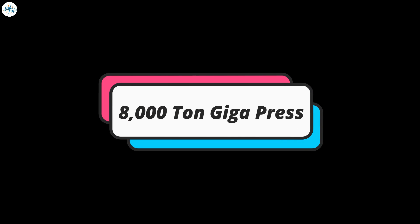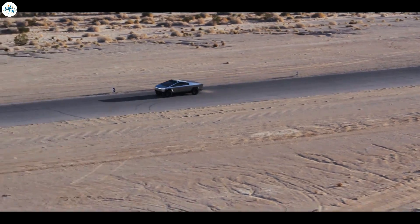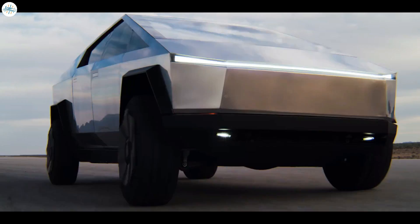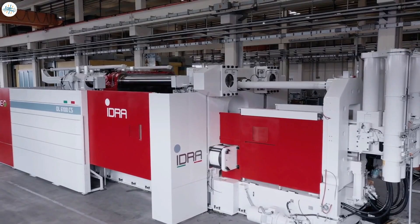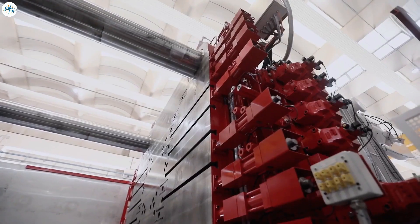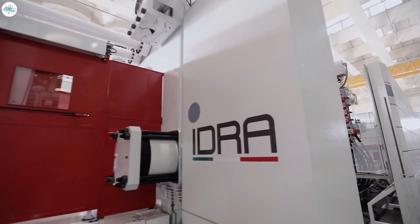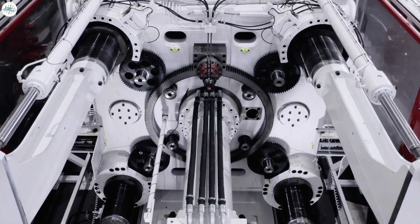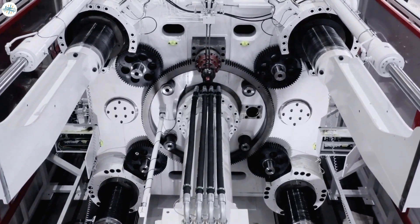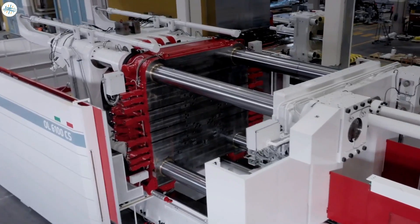The next one is the 8,000-ton Giga Press. If you're a Tesla fan and have been following the news, you definitely would be aware of the hype behind Elon Musk's highly awaited Cybertruck. Due to the 6,000-ton Giga Press having a lower clamping force, the 8,000-ton Giga Press would be used to produce the rear end of the Cybertruck. IDRA is already in the process of producing this massive equipment, and it's just a short amount of time before Tesla will be using it to produce the Cybertruck.